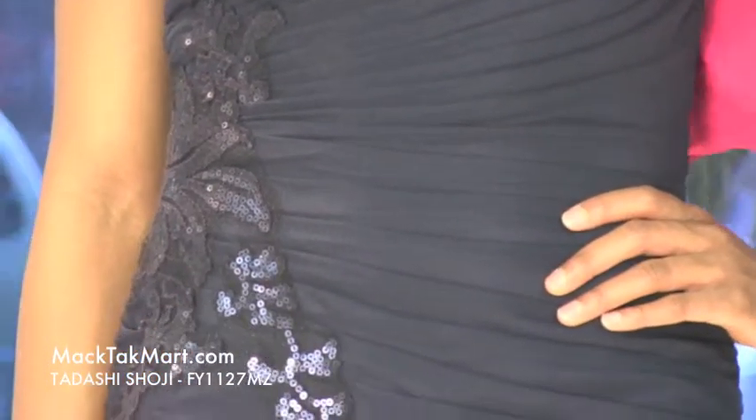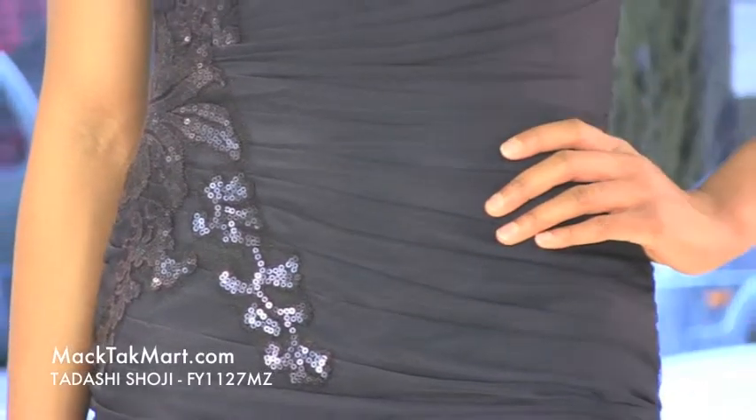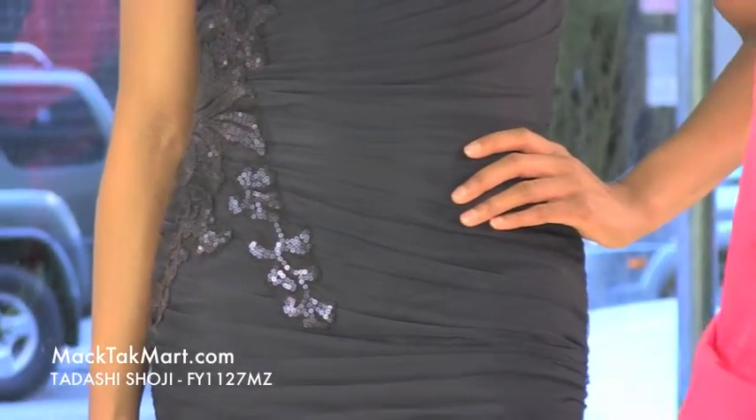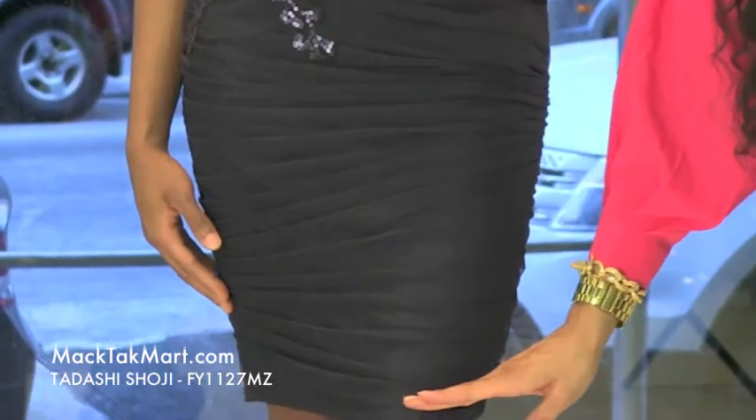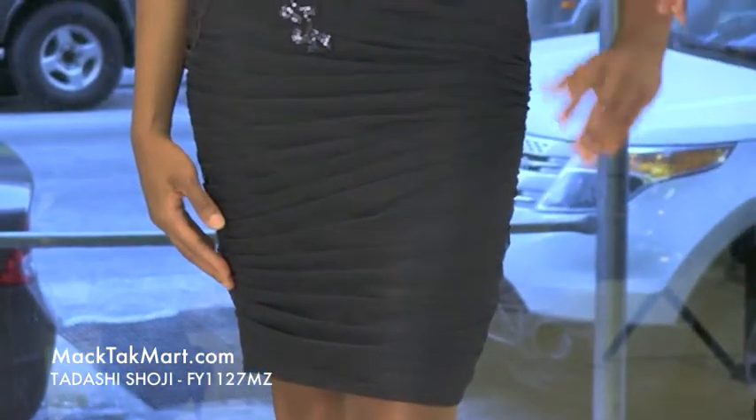This dress has ruching throughout the entirety of the dress, taking you in at the midsection, accentuating your curves, and going into a bit of a pencil at the bottom, hitting right above the knee — making it very appropriate for various venues or occasions.